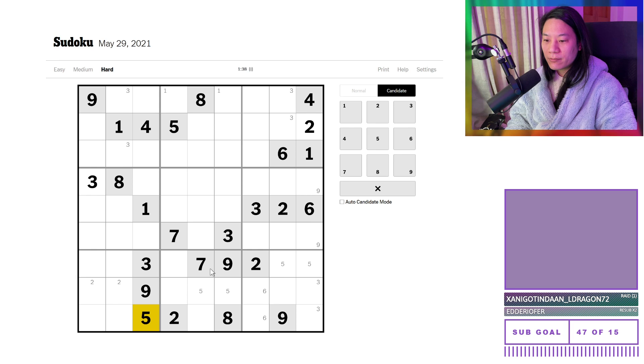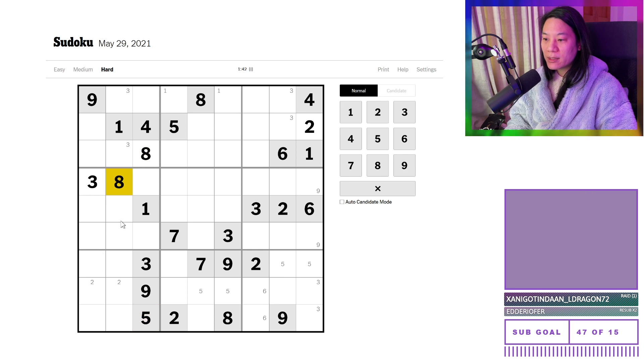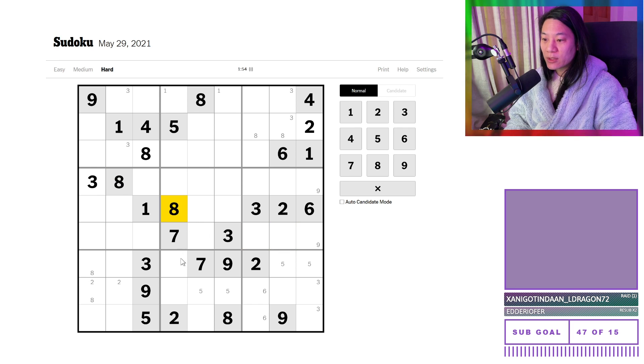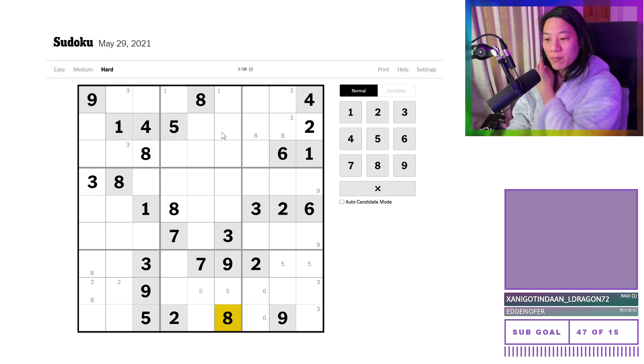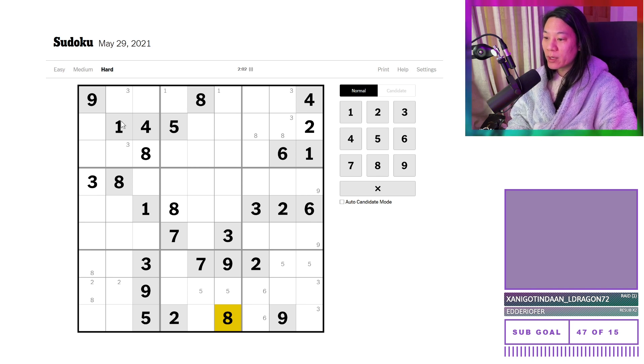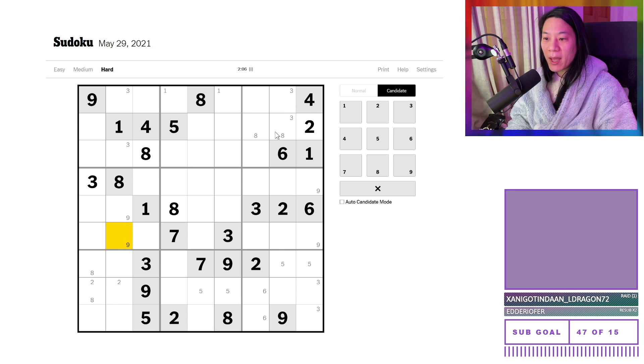Sevens... eights. We have an eight up here because this eight forces a pointing pair of eights, and another pair of eights over there. This eight forces a pointing set of eights, so we've just unlocked another eight here because columns five and six are blocked. And I think that's it for the eights — the eights were quite useful today. Well done eight, give yourself a pat on the back.